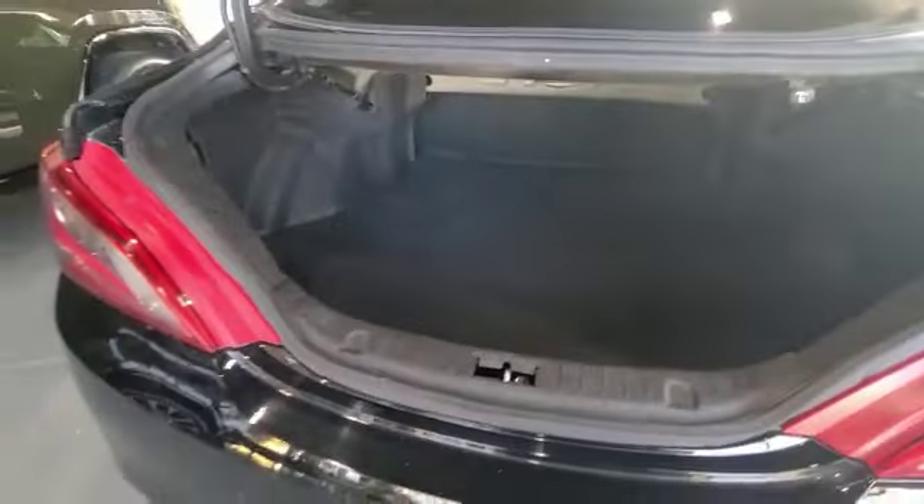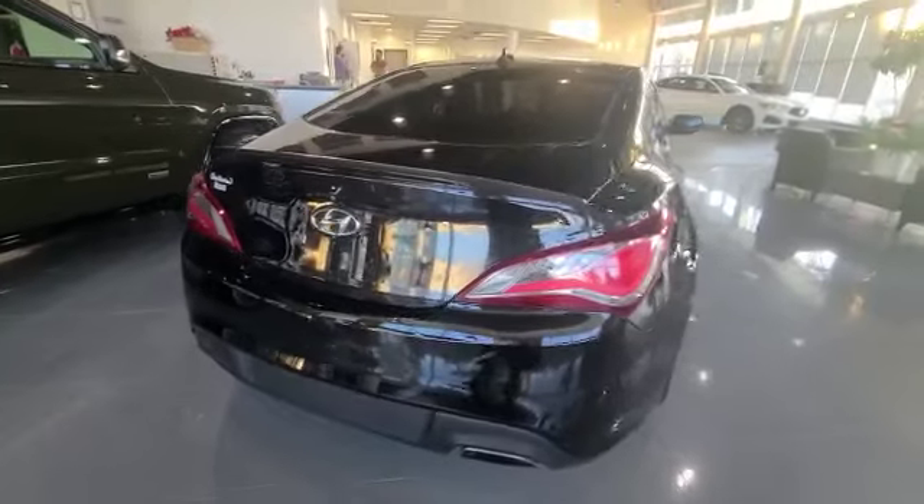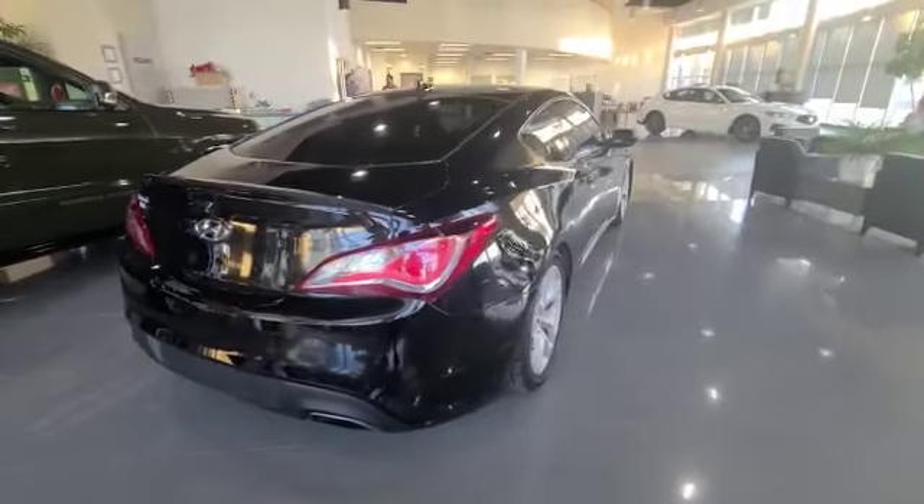Now to show you the back, you do have a nice backup camera with this vehicle, and trunk space is quite decent.